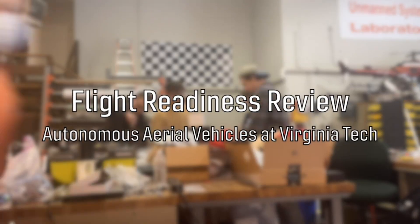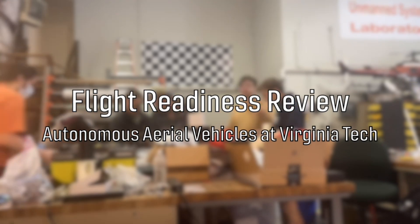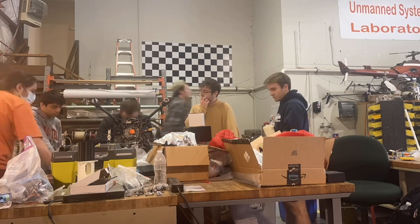Welcome to the Flight Readiness Review for Autonomous Aerial Vehicles at Virginia Tech. Over the next 20 minutes, we will provide you with a brief overview of our UAS and flight testing to ensure the system is mature enough to compete in the 2023 SUAS competition.